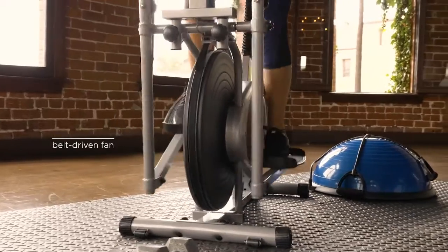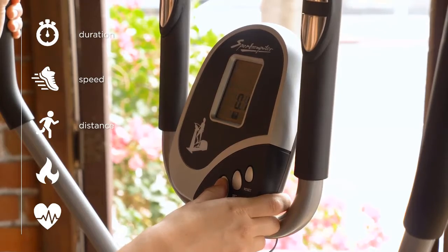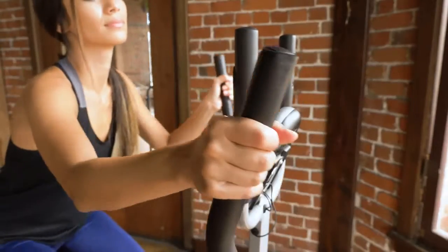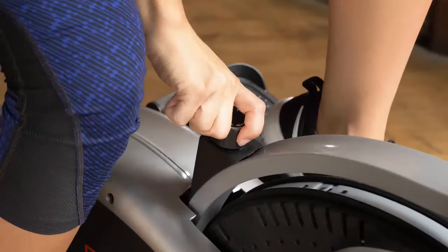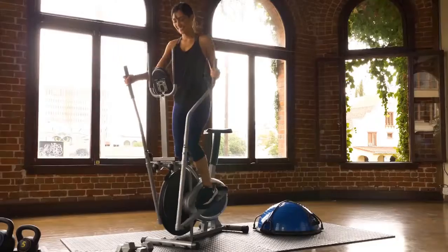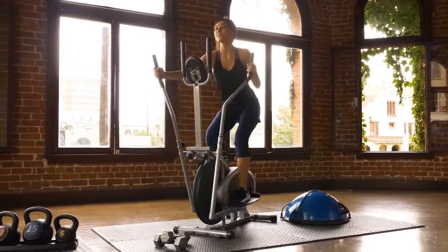Monitor your workout's duration, speed, distance, calories burned, and heart rate with an LCD display. Customize the intensity of every workout with the adjustable tension knob. Switch up your routine and ride or stride to a healthier you.